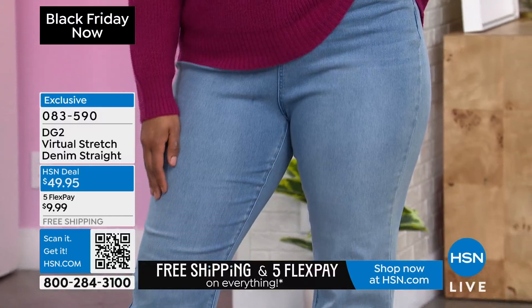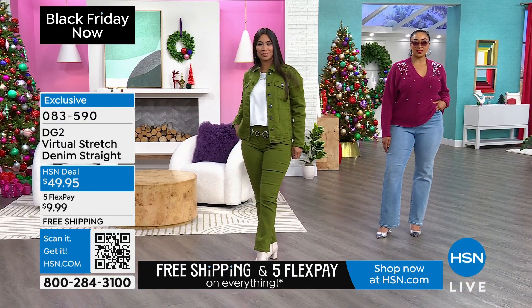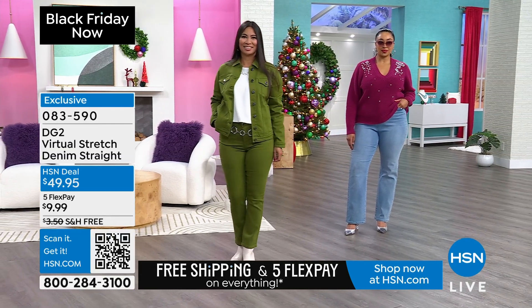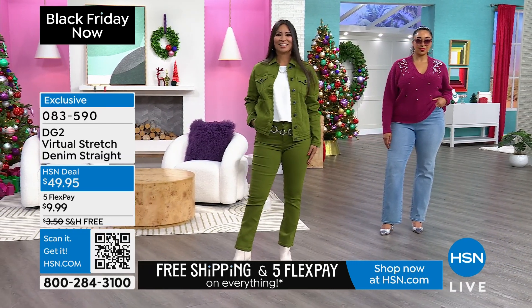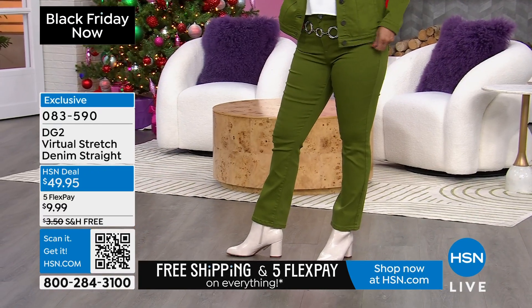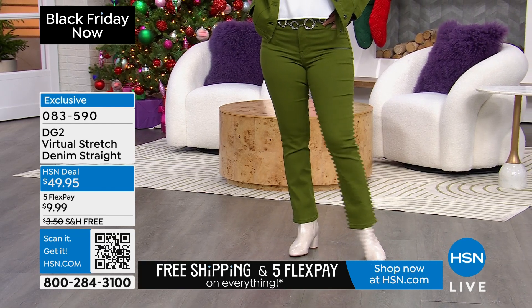If you want to use our flex pay, it's a major credit card — just $10 to try it out, and it's free shipping. Please take advantage of all this free shipping — you save so much money, and that actually ends tomorrow. Miss Valerie is wearing a six, Miss Kenya is wearing an 18, and I am also wearing a six, which traditionally would be pretty much my size in Virtual Stretch. Some people can go down a size because it really is stretch-friendly.